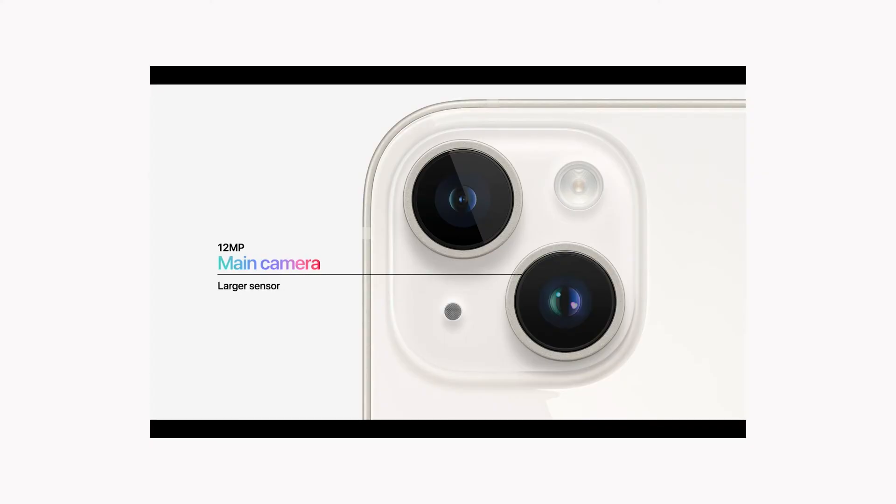The main camera on the iPhone 14 is 12 megapixels with an f/1.5 aperture, compared to the f/1.6 12-megapixel camera in the iPhone 13 — so it's just about a 0.1 improvement in the f-stop. The ultra-wide camera is basically the same one they have been using since the iPhone 11.